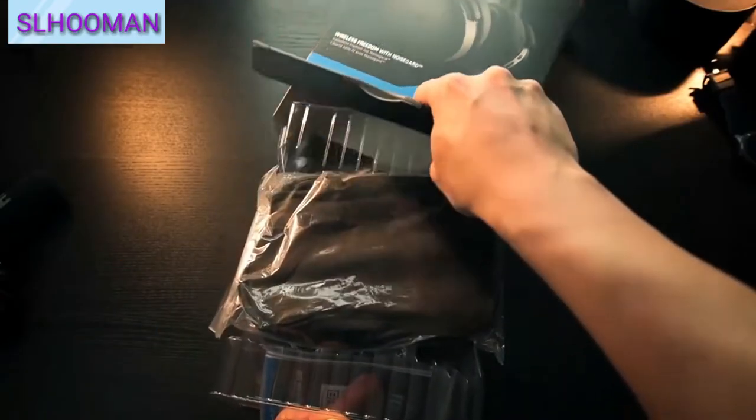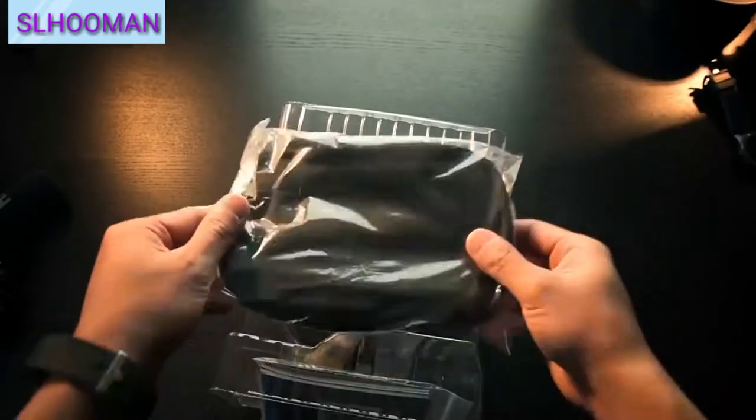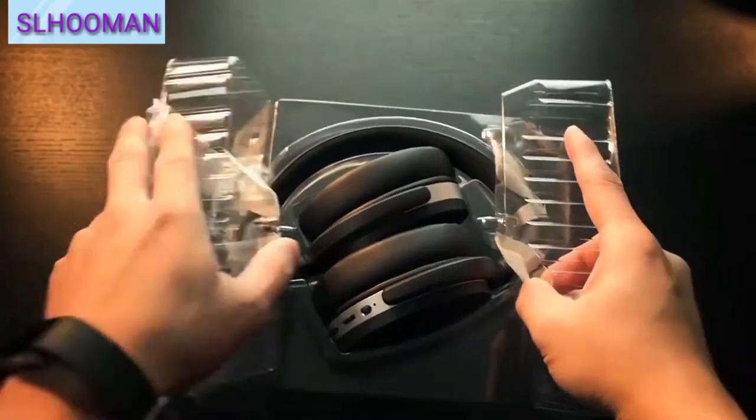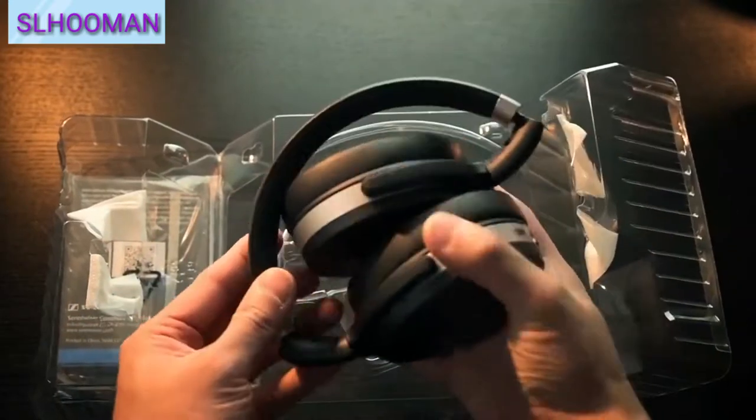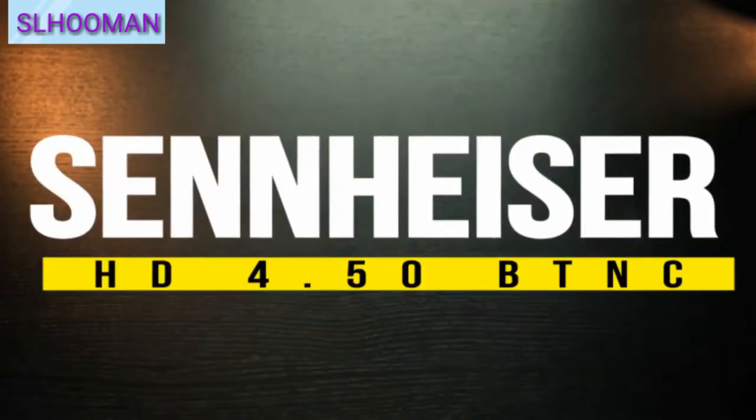Hello, I'm going to show you headphones in the world. In the game, the computer, the trap, the smartphone, and the camera. I'm going to show you the Top 4 Noise Cancellation Headphones.